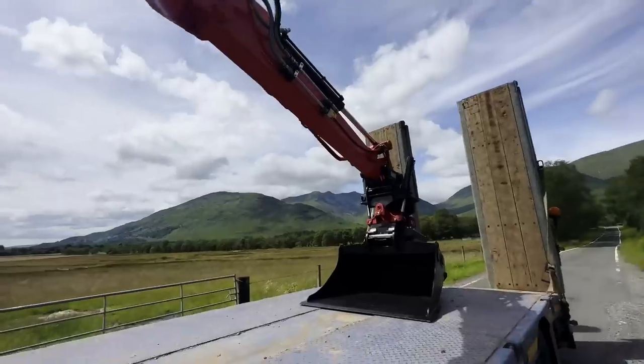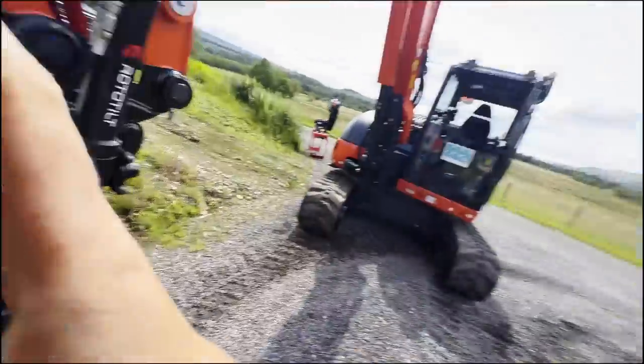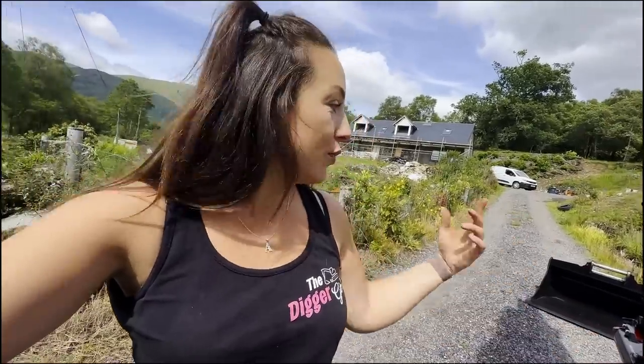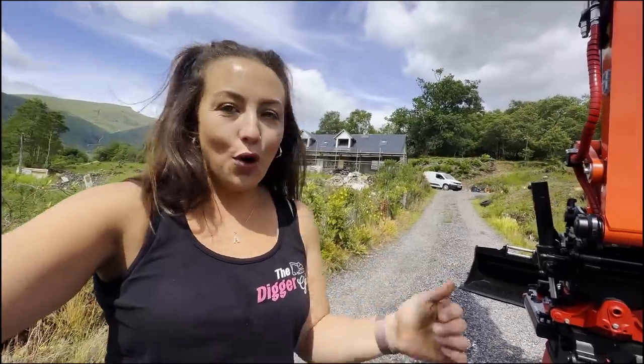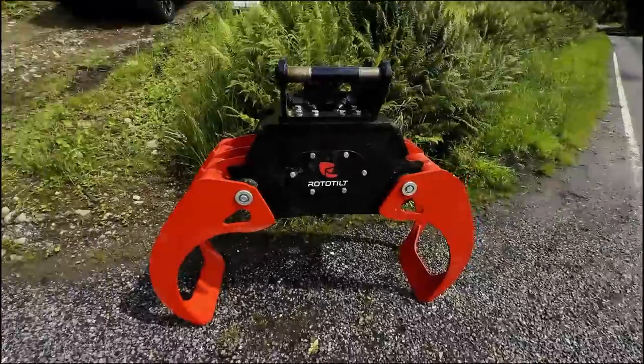Here it is — the new KX85-5. It's an absolutely minted machine. Another bonus is it's got a brand new rototilt with it. I can work the machine and the rototilt fine, but it's got the full quick oil system so I need to suss that out, and the tilty is the wrong way from what I'm used to so it's just mind-blowing. We've got the wacker plate and a grab with it as well. I need to figure out how to change the tilty around, but I have instructions on my phone from Rototilt from my own machine.